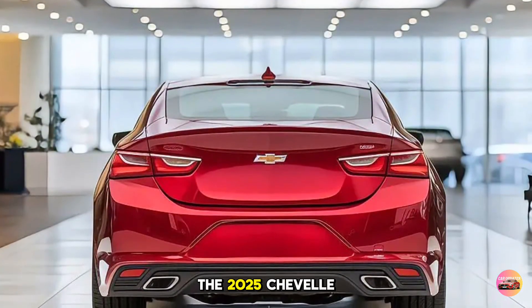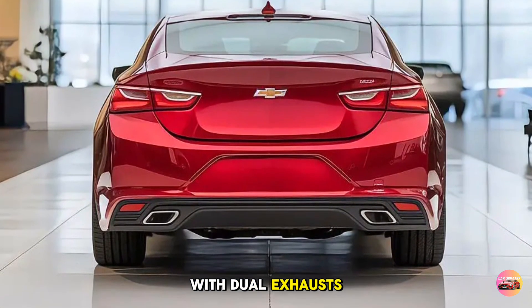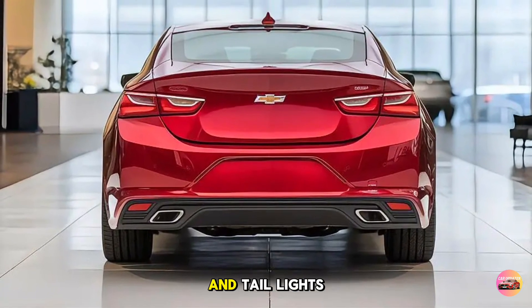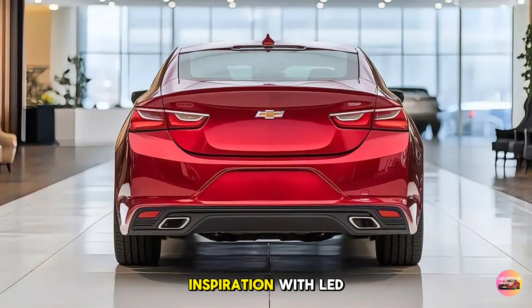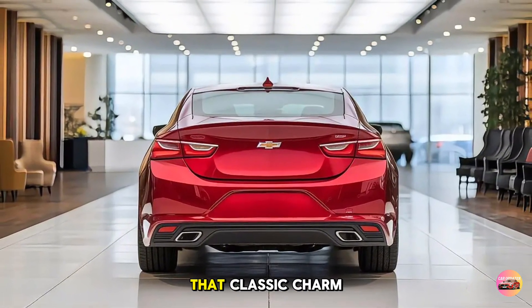At the back, the 2025 Chevelle Malibu pays homage to its roots with dual exhausts, a smooth rear diffuser, and taillights that blend retro inspiration with LED technology, providing a futuristic look without losing that classic charm.